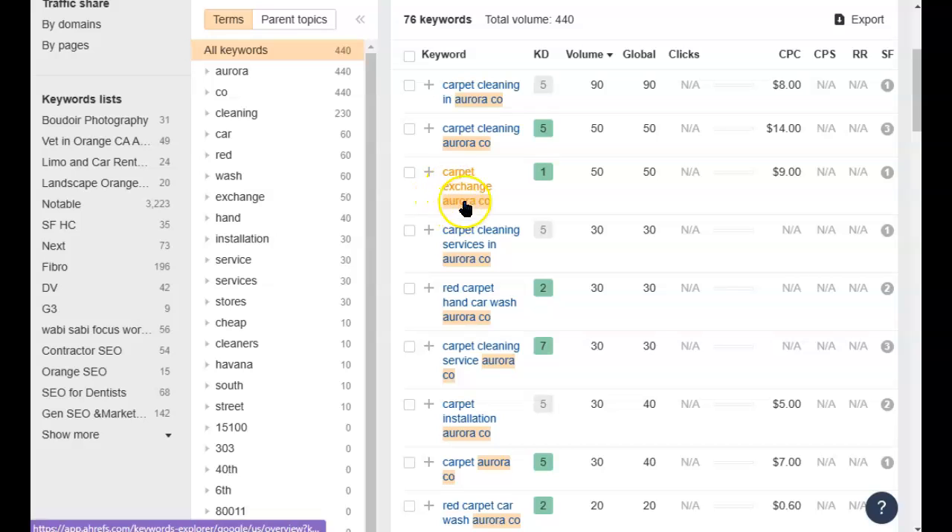This one, not so much, because I think this is for a store where they sell carpet. But "carpet cleaning services in Aurora, Colorado" — we're back on track. So you can see how it kind of adds up: 90 people searching for it this way, 50 people searching for it that way, 30 this way, and so on. So now that we've identified what words people are using to try to find you, how do we get in front of them at the right time?